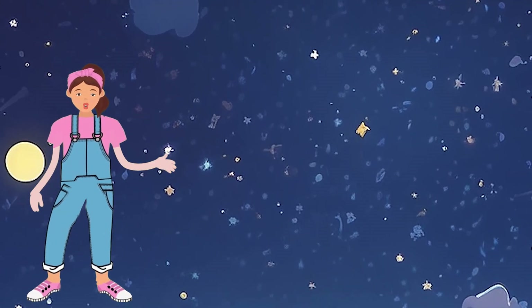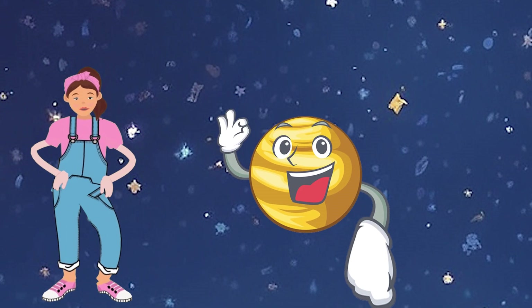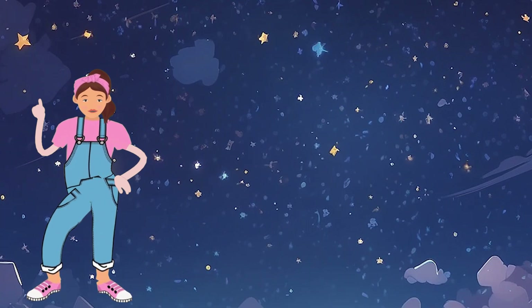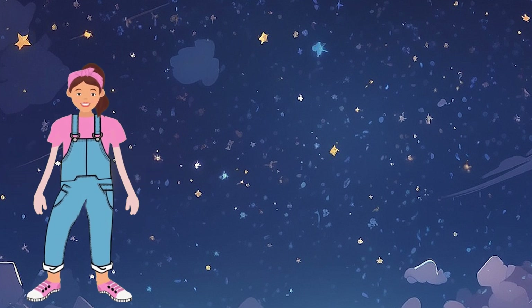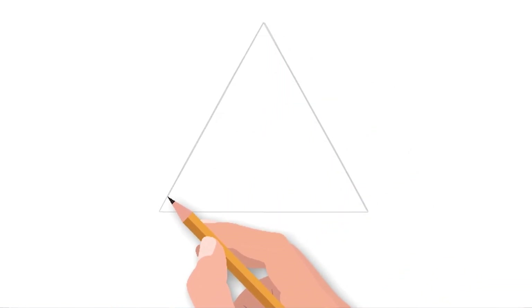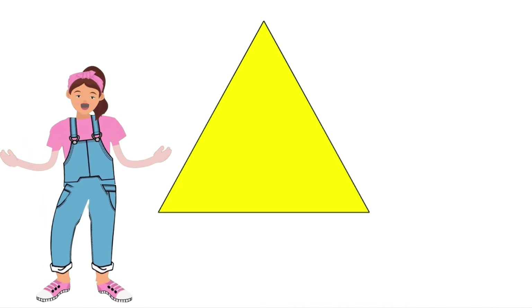Venus is like a yellow triangle floating in the sky. Can you make a big yellow triangle shape with your hands? Let's draw a yellow triangle in your copy. Wow, very good!